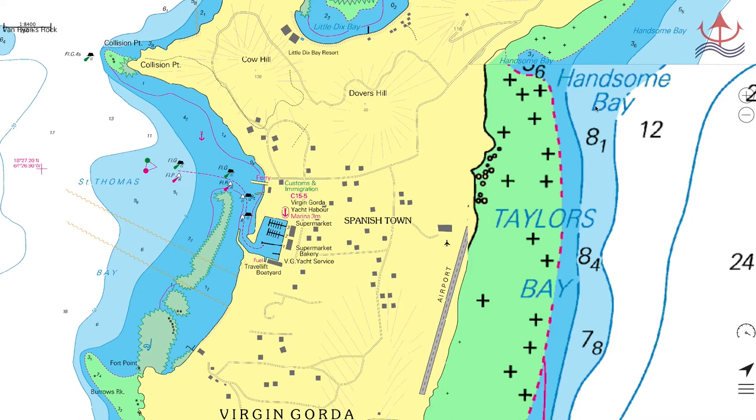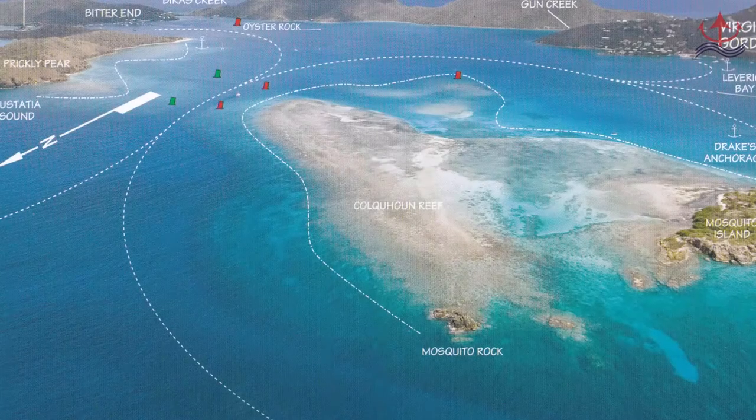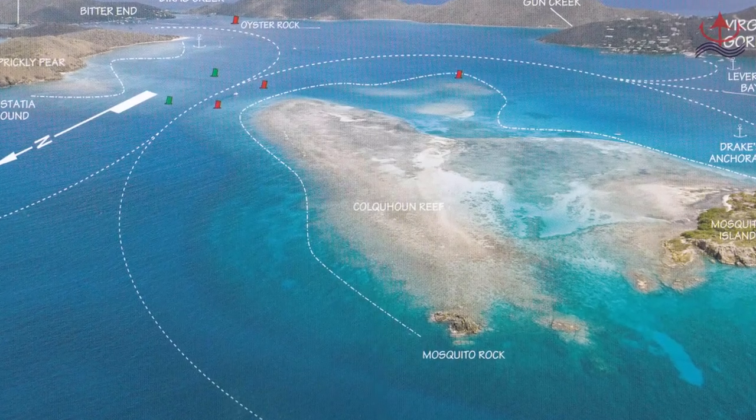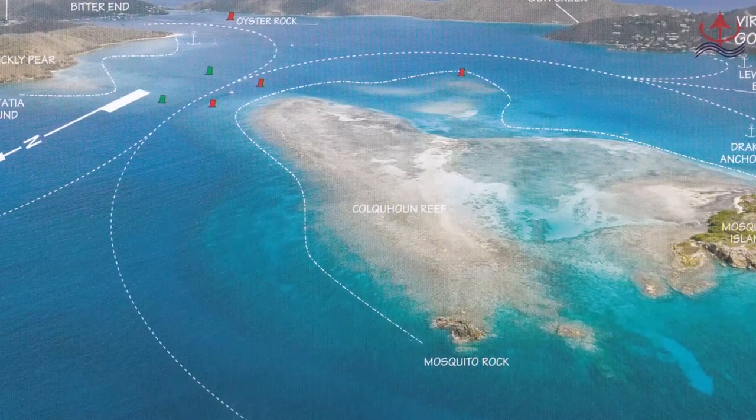Next we're heading to the North Sound. When approaching, you'll be encountering Colquan Reef and Cactus Reef, both jealously guarding the entrance. We recommend approaching from the north, looking for Mosquito Rock right here, which marks the northernmost entrance and the point of Colquan Reef. The entrance is well marked, and as long as you cut no corners and stay within the channel markers you'll have no issues, and the sound will open up as you enter.